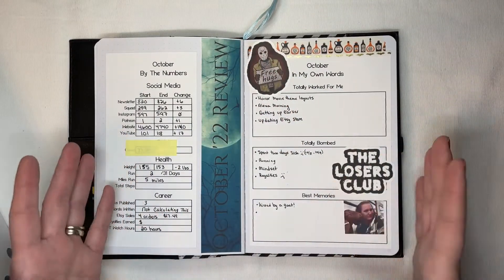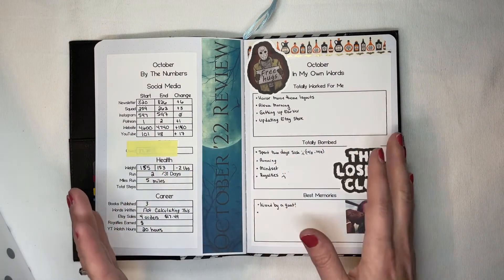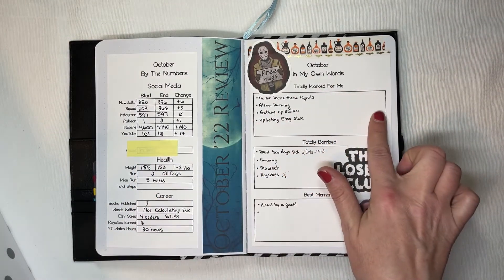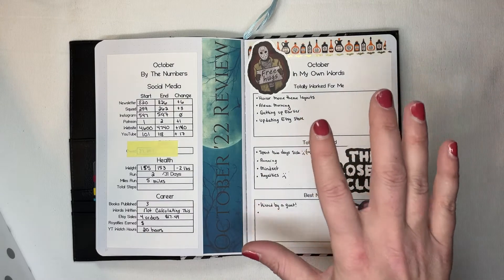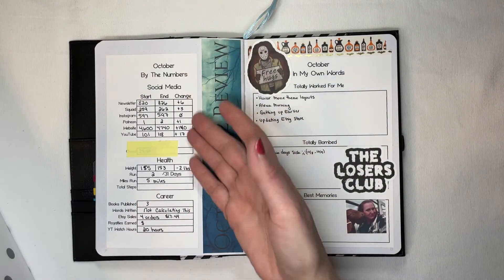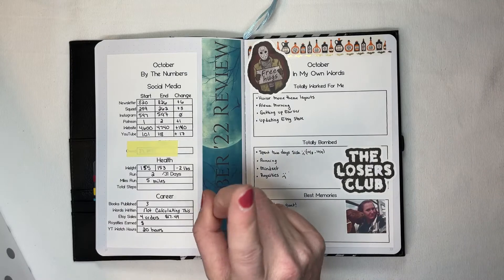Now we're going to get into the actual meat of what I wanted to talk to you about, and that is my monthly review. I just do three sections — a box for what worked for me, a box for what didn't work for me, and a box for my favorite memories. I keep it super simple, and this is the most helpful and simple way I've come up with to do a monthly review for myself. And then I also track my numbers: what I started with, what I ended with, and any growth or change to the metrics that I want to track.